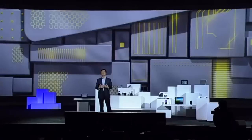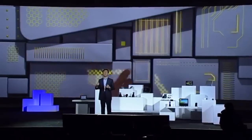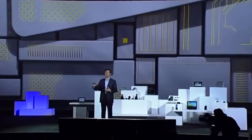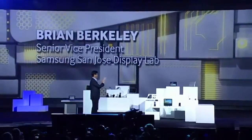We have talked about processors and memory and the possibilities hidden deep within our devices. Equally important are the components which we see and touch every day — displays. Display technology determines how we experience and interact with our mobile device world. The display is where advancements become more tangible, where we see, touch, and experience possibility. Please welcome my Samsung colleague Brian Berkeley.